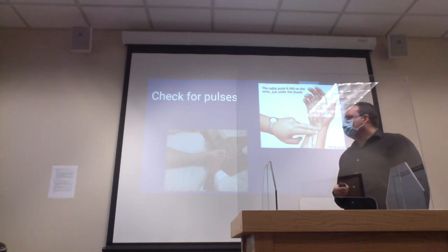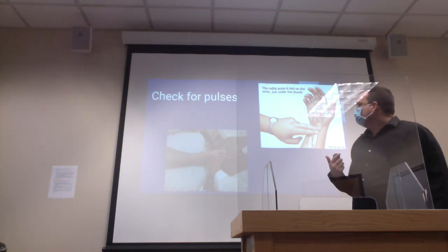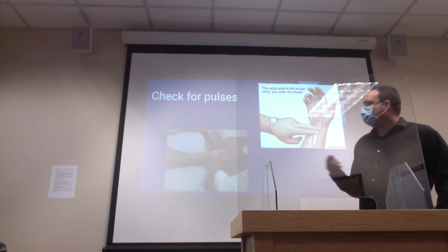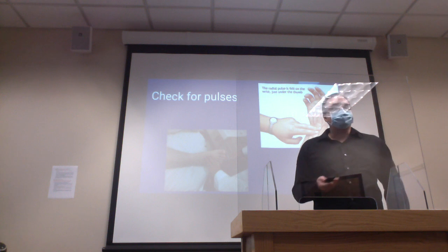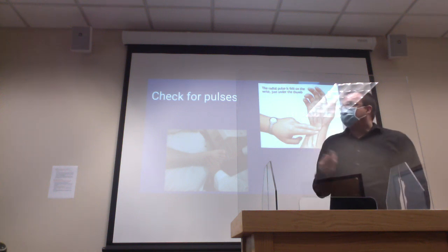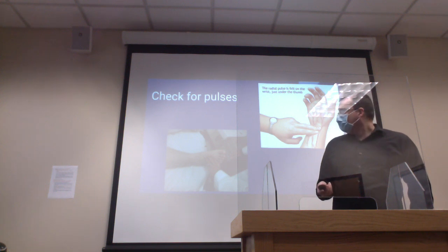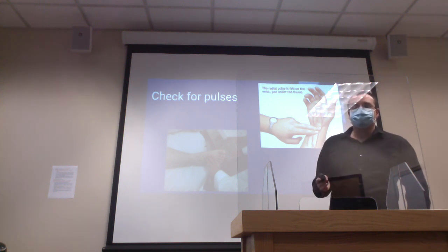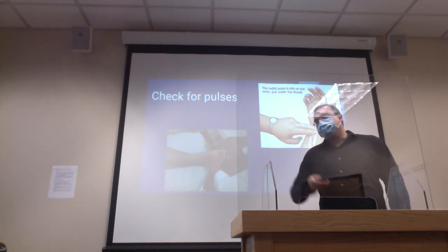When it comes to tourniquets, we also talk about pulses. There are two main types: the radial pulse in the wrist and the pedal pulse in the feet. Once you apply the tourniquet, you want the pulse to be absent — that tells you the tourniquet is effective. If you're still seeing a pulse or still seeing some bleeding, that's common, and you just want to apply a second tourniquet above the site of the first one.